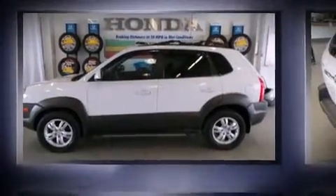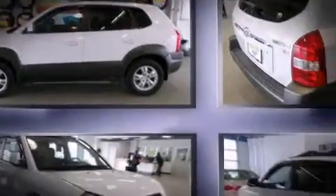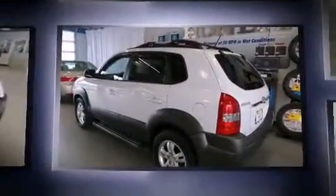Step into the 2008 Hyundai Tucson. It features an automatic transmission, front-wheel drive, and a refined six-cylinder engine.